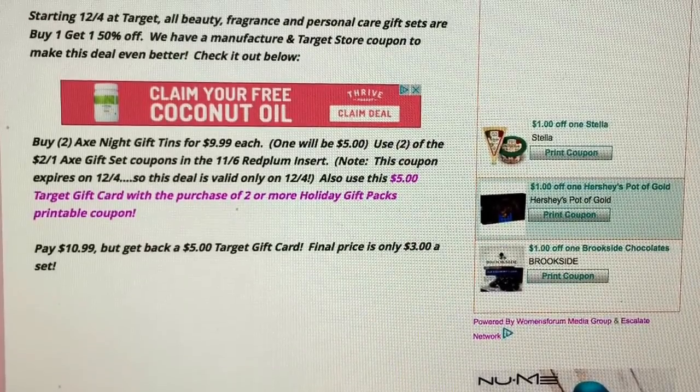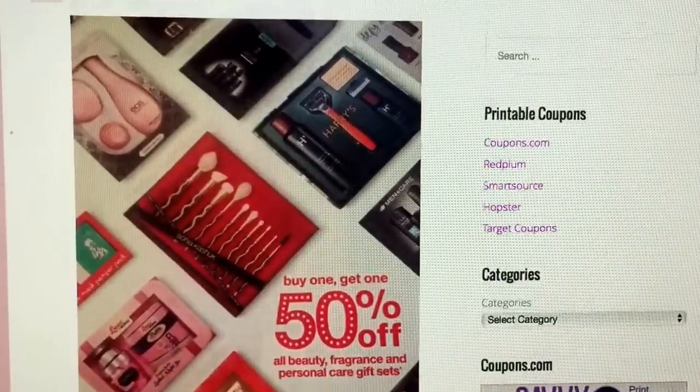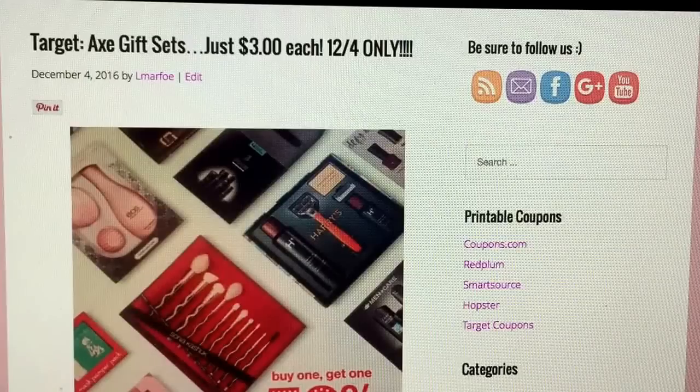Perfect price — a perfect way to save money during the holidays. You can't go wrong with an Axe body set at $3. Be sure to share this deal with friends or people who are struggling a little bit around the holidays. Or if you take names off the Christmas tree at your church or local stores — even banks do this — a lot of the men will request body wash or deodorant. You can give them one of these awesome gift sets for just $3 out of pocket. Keep that in mind with the holidays so close around the corner.